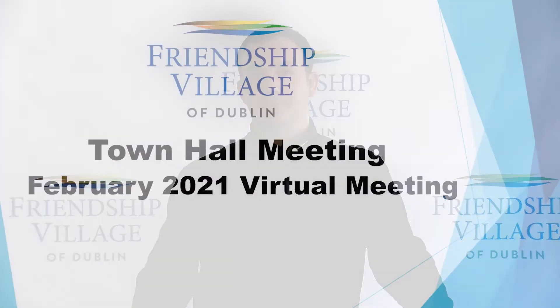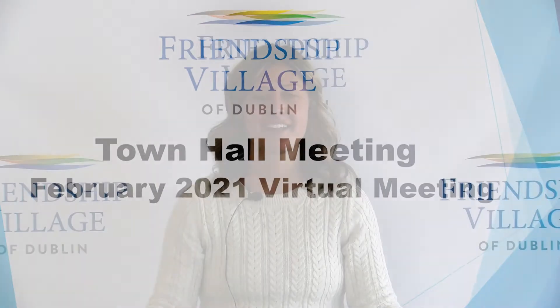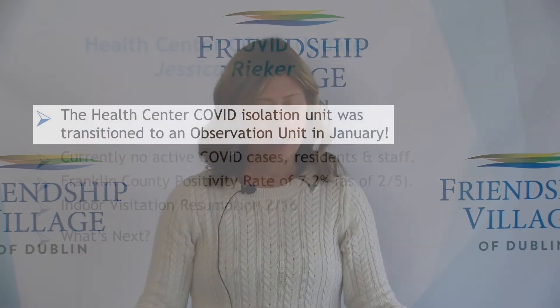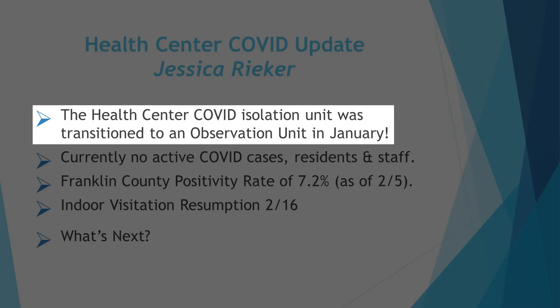Hello, I'm Jessica Reeker, Health Services Administrator. Glad to join you here in February — with a lot of snow, we were hoping that Buckeye Chuck was going to prevail, but it looks like Punxsutawney Phil was correct. Today is actually our first day of indoor visitation, resuming our long-time practice. Starting with the health center — our COVID isolation unit thankfully closed in the middle of January and we've permanently transitioned to an observation unit.